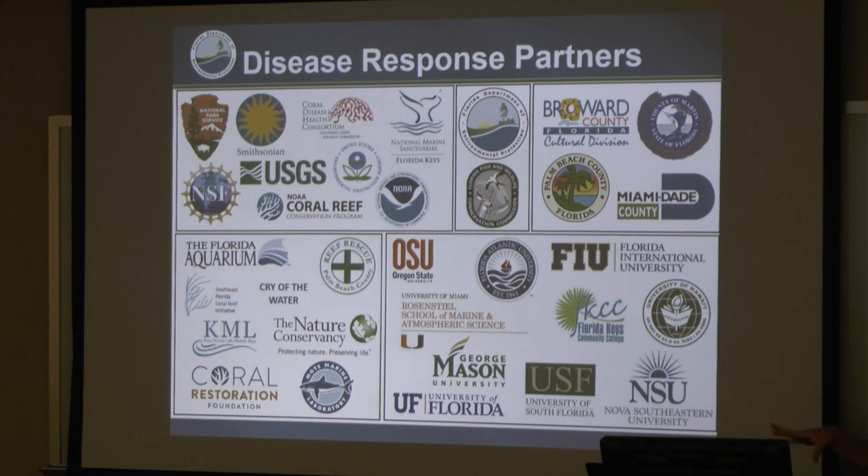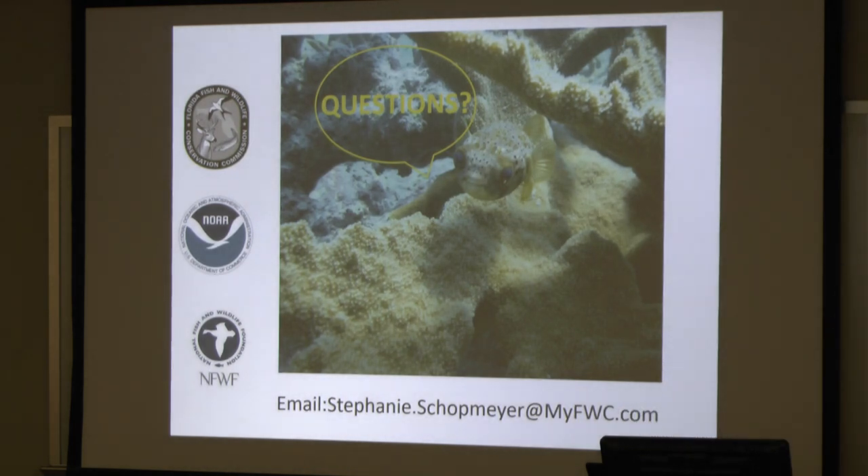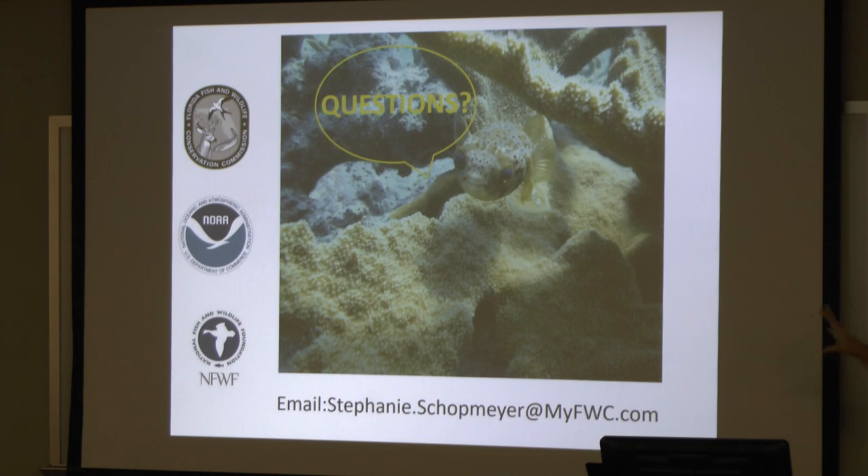There are probably 50 to 60 organizations that aren't even on this slide, but I just wanted to show the amazing number of organizations involved in this disease response — everywhere from histology, to data management, to developing outreach materials, to the research. This has just been all hands on deck and everybody's working as hard as they absolutely can to make a difference. Most of our funding for the coral rescue is from the state, Fish and Wildlife, and from NOAA. Our next round of funding for coral rescue is from the National Fish and Wildlife Foundation. I welcome any questions in the future — please contact me, and I'll take any questions right now. Thank you.